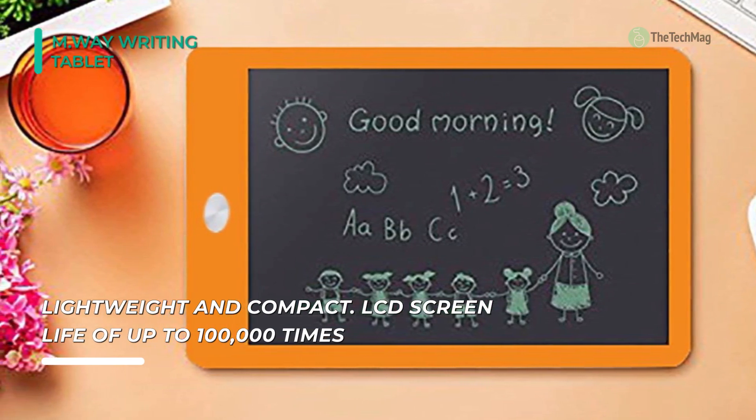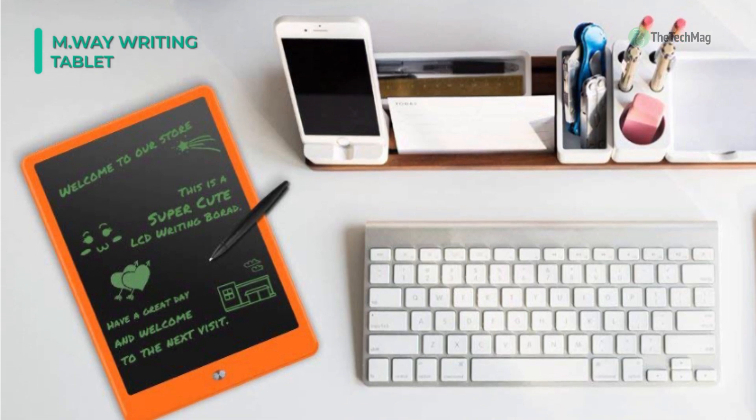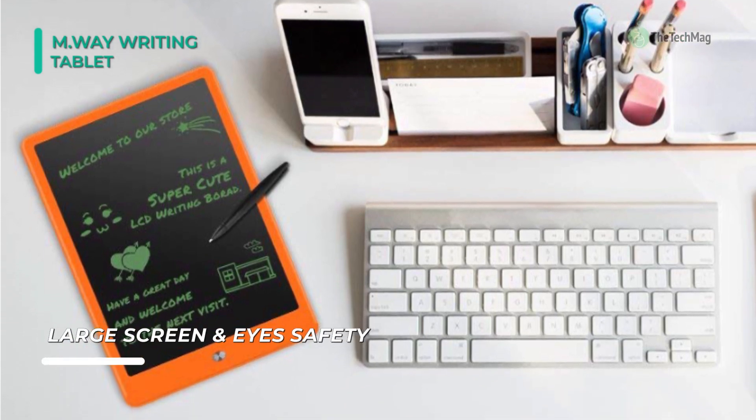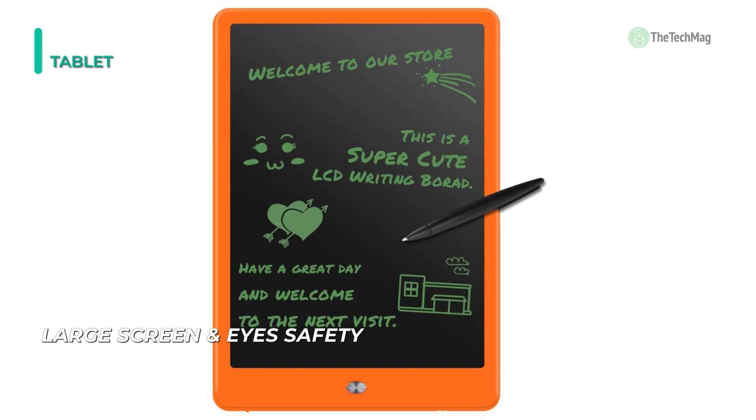If you lose the stylus, you can use a similar object to write on the tablet. The writing tablet is built of durable plastic ABS, lightweight, and compact. Plus, this note-taking tablet is safe for school use and all around the house, office, and car.